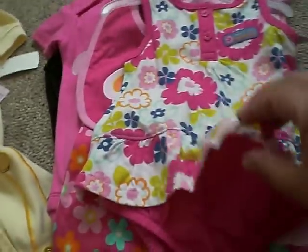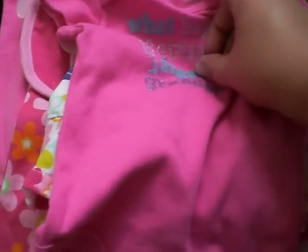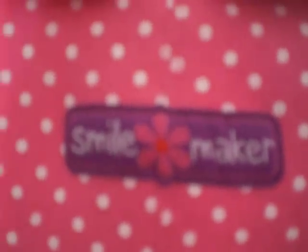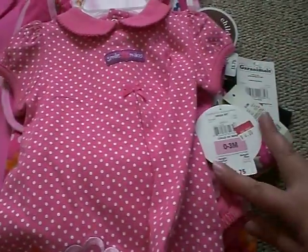'Sweet Like Mommy' — it's another one. I love these. This one's $3, zero to three months. 'What Happens at Grandma's Stays at Grandma's' — this one was two bucks, size zero to three. And this one says 'Smile Maker' — it's a cute little dress with little bloomers. Isn't that cute? Zero to three months, and it was four bucks.